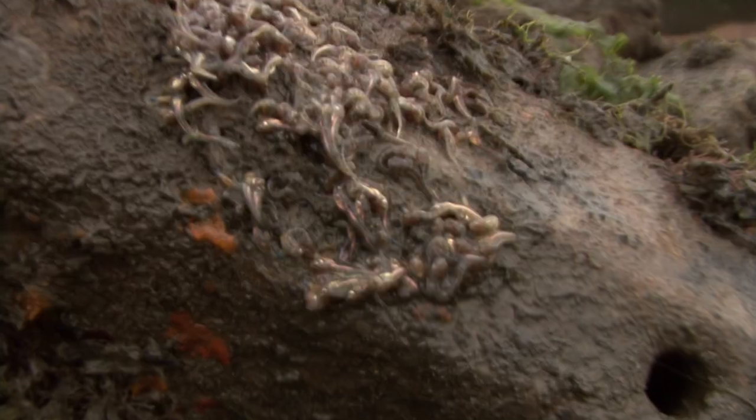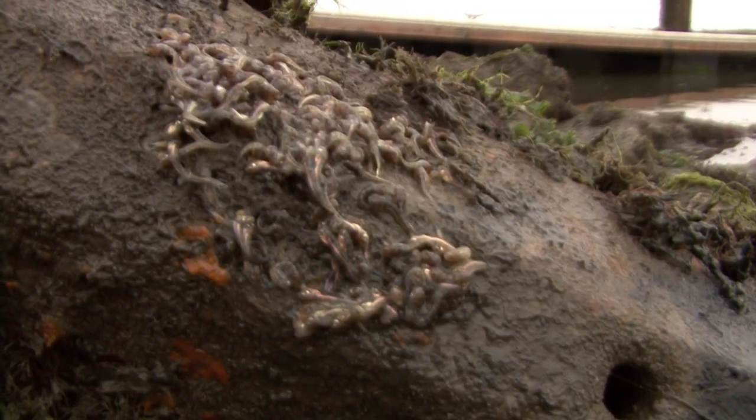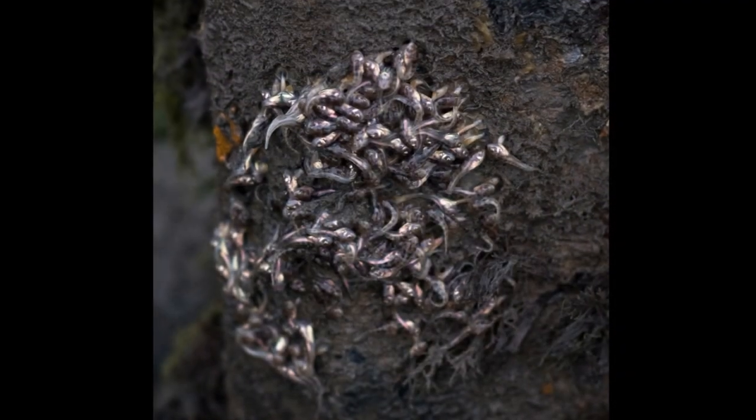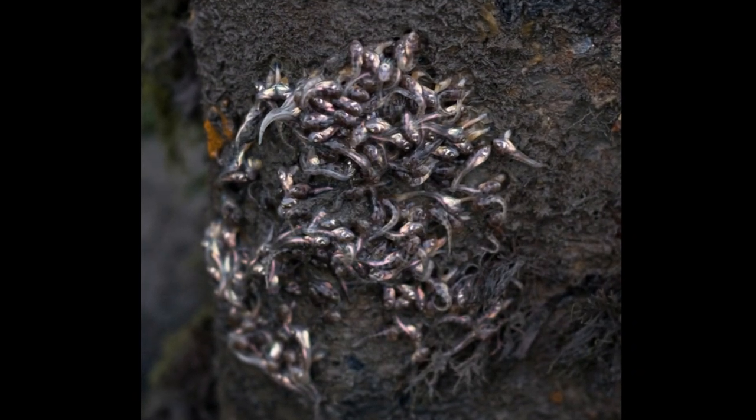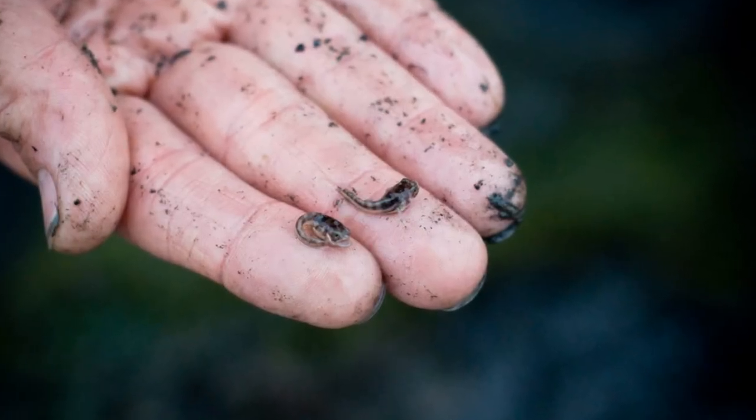Even though these new midshipmen have been able to overcome many obstacles — like being out of the water during low tides and exposed to air for several hours at a time — the challenges for survival have only begun. They will remain in the safety of the shallows of the Elkhorn Slough for several more weeks before daring to venture out into the Monterey Bay and descend to the dark depths of the submarine canyon.